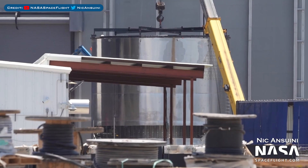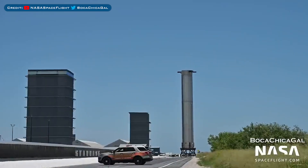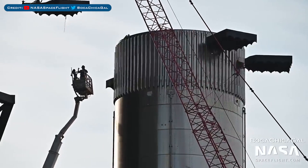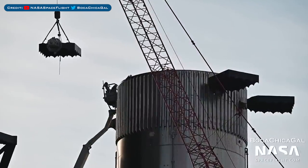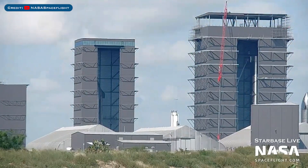Here's a view of the Ship 25 payload section hooked up to a crane. Booster 5 has now been moved over and into the mega bay. Before being moved inside though, a grid fin was seen being removed, and at a later point Booster 5's removed grid fin was reinstalled.